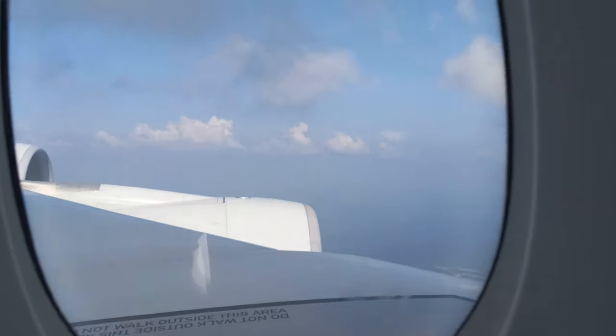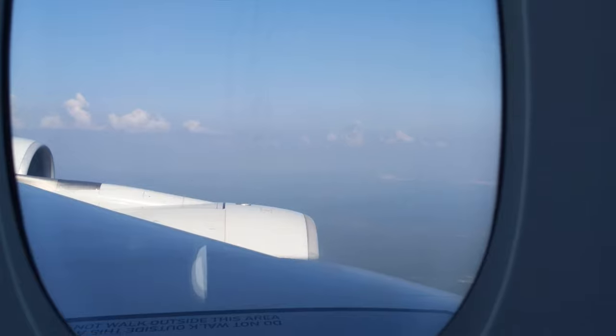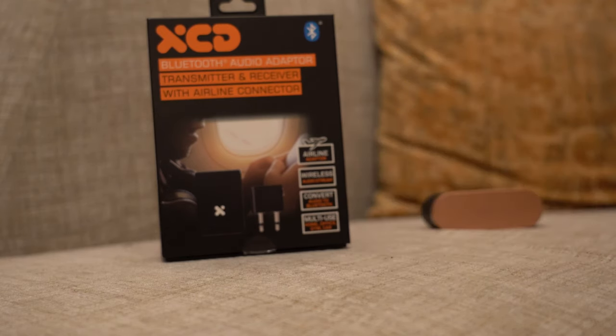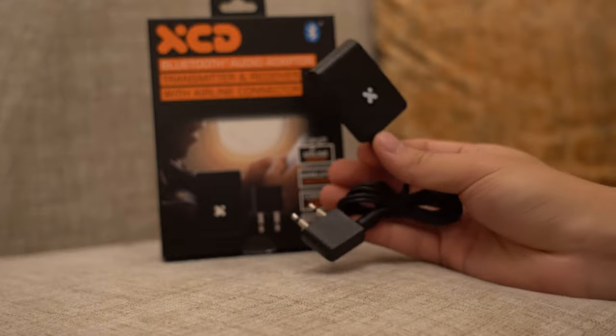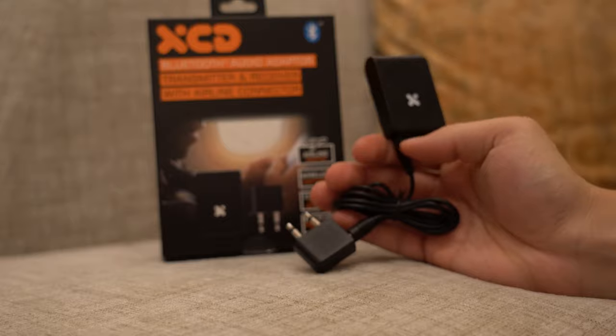While using this on the plane, I discovered there was a very slight latency — a lag between the audio and the video. After the audio comes out via Bluetooth, there is a slight delay. I watched about two movies before I even noticed it, so the delay is so slight that most people probably won't notice.